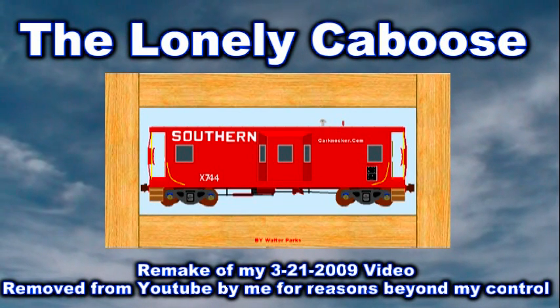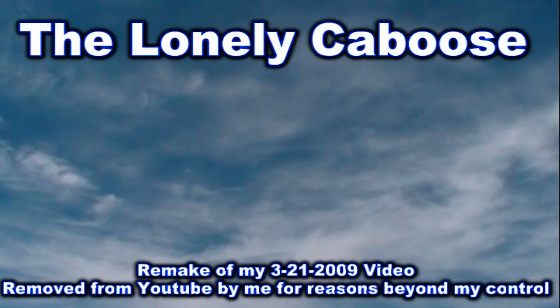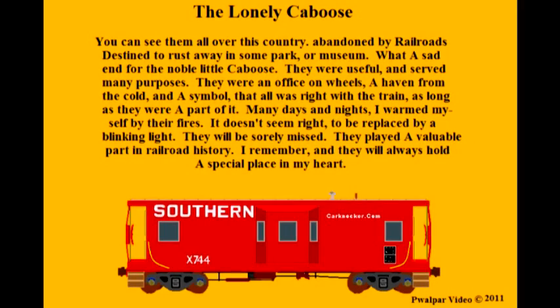This is a remake of my 2009 video by the same name. Thank you for re-watching. The Lonely Caboose.